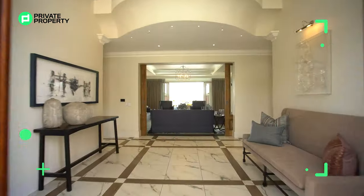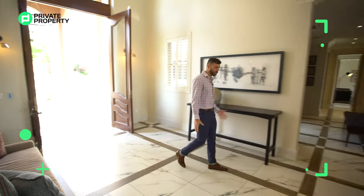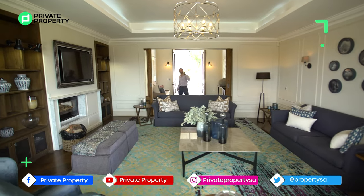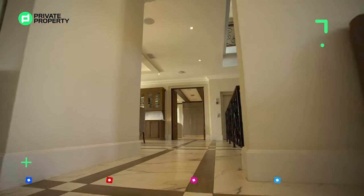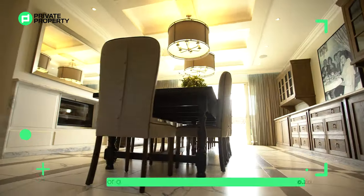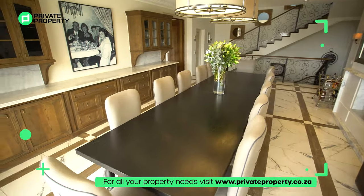Coming through these huge pallet entryway and through two stunning wood doors, you find sprawling imported tiles lining every corner of this home — a home that oozes luxury, sophistication and comfort. Right now we find ourselves in a dining room area that is absolutely gigantic. You can see how easily a 12-seater dining room table fits.